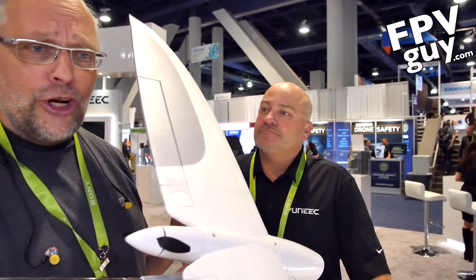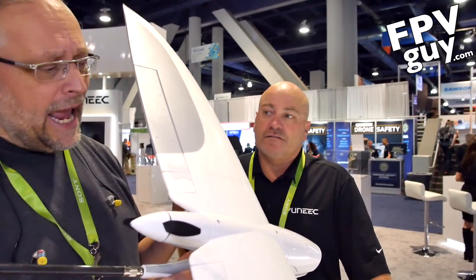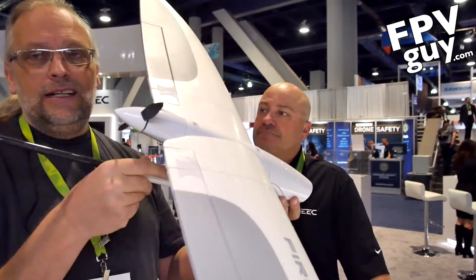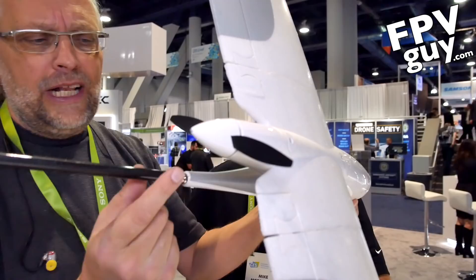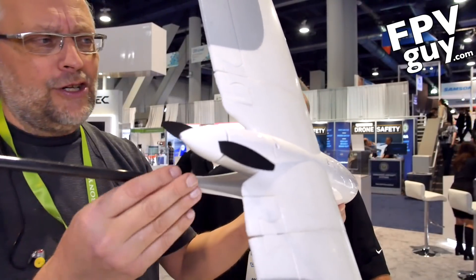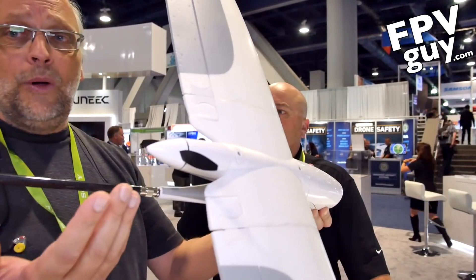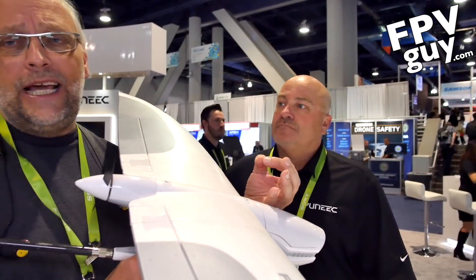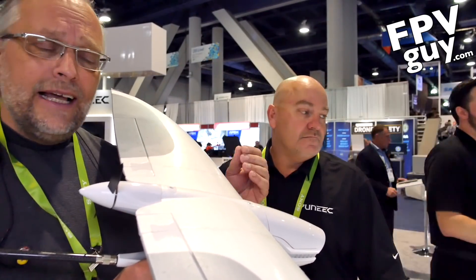Right now I'm at the Unix booth. We looked at the new Aids, but they also have a new fixed wing FPV aircraft. It has a lot of cool little features — like you can fold and take it apart here so it gets really compact, pop the wings out, and it flies with an app and with a controller with a regular stick. And you're looking at about five, six hundred bucks?